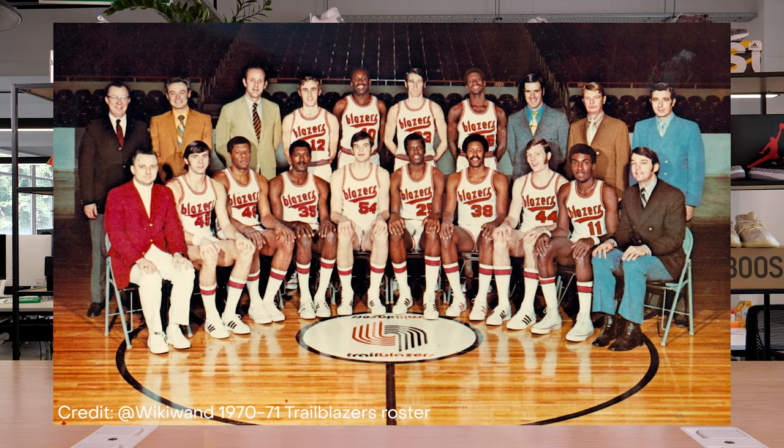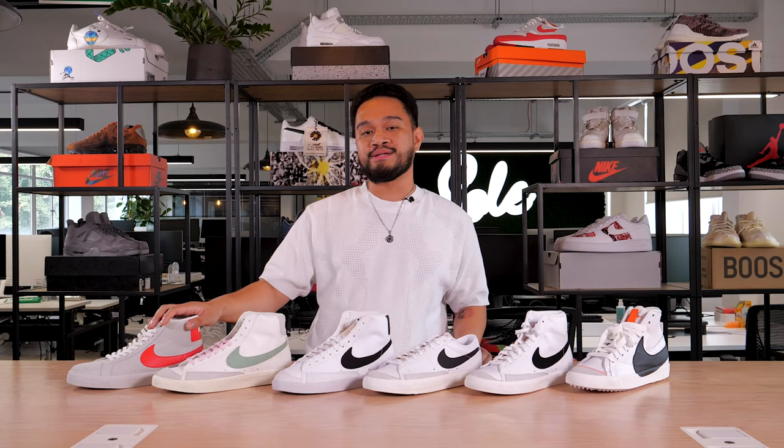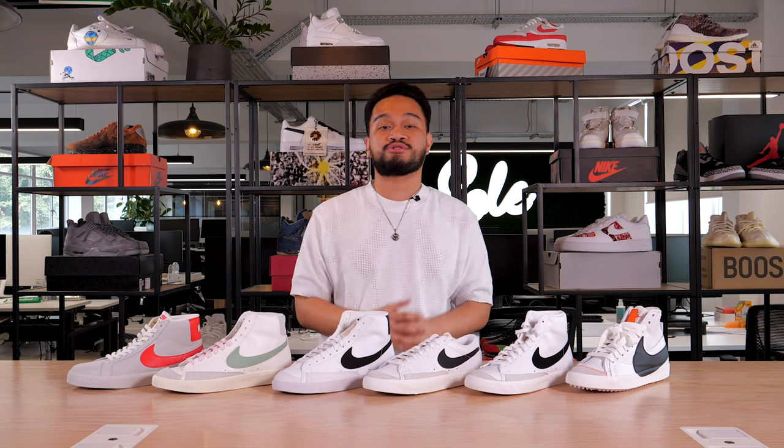The name of the silhouette was most likely inspired by the Portland Trail Blazers, who were the official NBA basketball team of the state of Oregon, where Nike was also first founded. The silhouette has since been adopted by a few communities since it phased out of basketball, most notably the skateboarding community, who love the shoe for its durability and the traction on its soles, transferring the Blazer from the hardwood to the concrete streets.